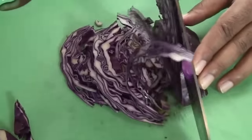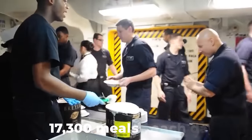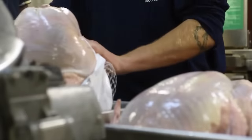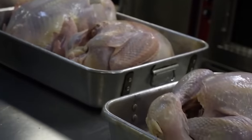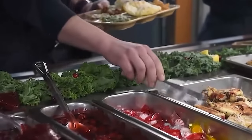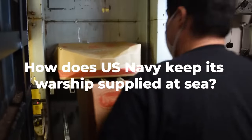Cooking for every sailor and crew member on the USS Enterprise requires approximately 17,300 meals each day to be prepared. The sailors must be properly supplied — not only with military weapons, but the provision of food will play a critical role in determining the overall success of a war. How does the U.S. Navy keep its warships supplied at sea?